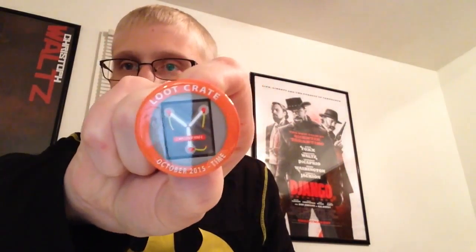I'll start with the button. Loot Crate, October 2015 — the theme is time. There's a flux capacitor. So Badge of the Future is going to be a big part of this box.